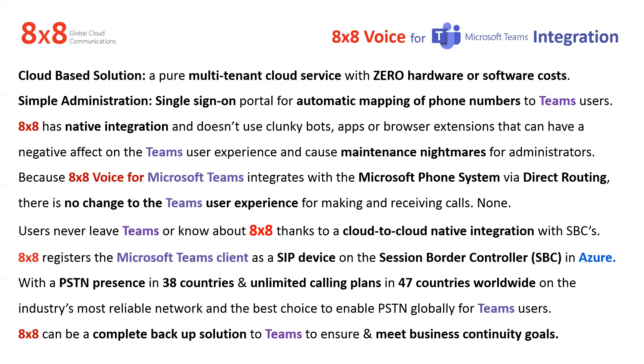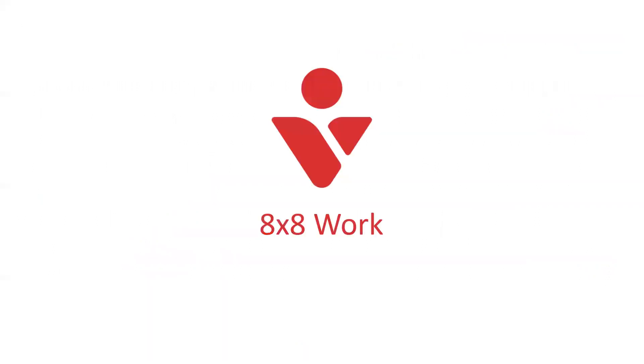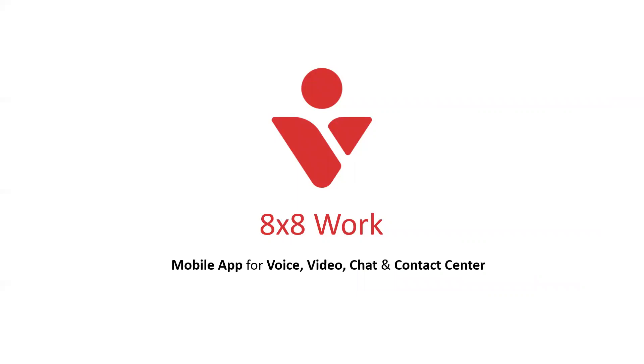The best part also is that 8x8, because it has everything that Teams pretty much has in it, can be a complete backup to Teams. In the event that Microsoft 365 or Teams goes down again — and it will — they've got something where you just open up a different app and you never miss a beat. That app is called 8x8 Work. It's basically a mobile app for voice, video, chat, and contact center solutions. It's a perfect backup solution to Microsoft Teams and Office 365 in the event something were to happen, like it did the other day.